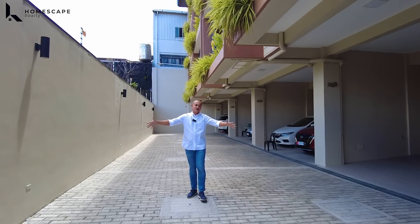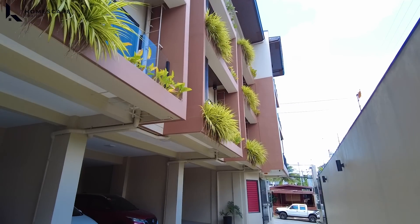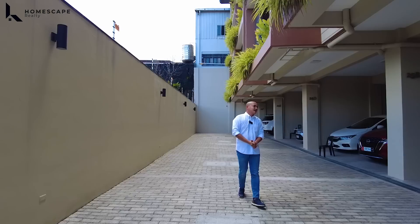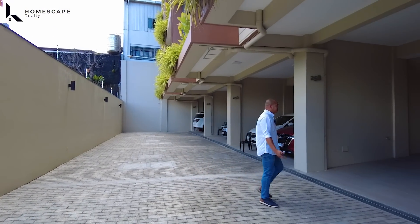We have this wide driveway — around two lanes in this area. This will be our model unit, the one we'll be showing you today.